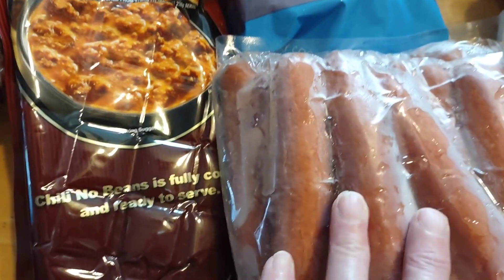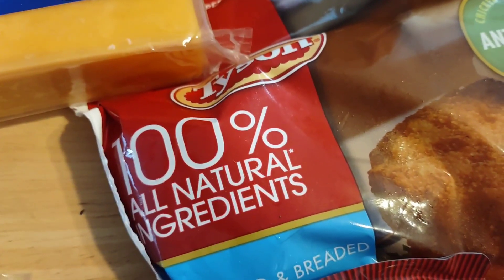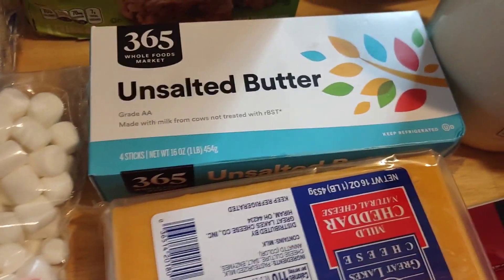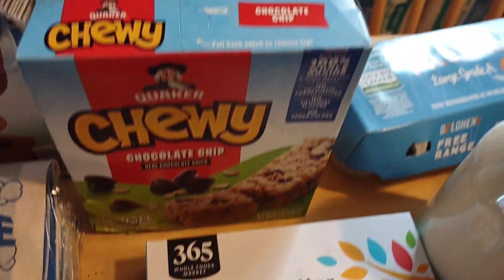A huge brick of beef, ground turkey, a package of chili, all beef hot dogs. My husband is really excited for these 100% all natural Tyson chicken patties. A brick of cheddar cheese, unsalted butter, chocolate chewy granola bars, and shortbread dipped chocolate cookies.